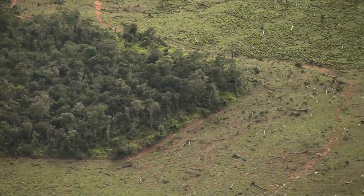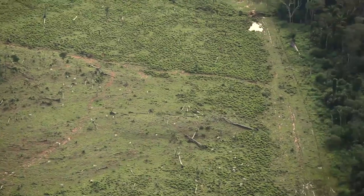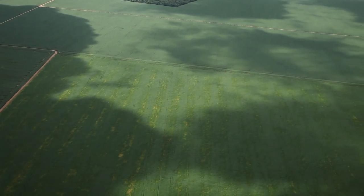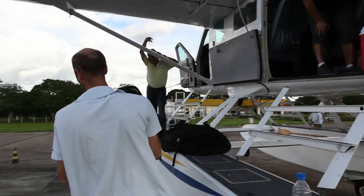We've seen some new areas of deforestation and we've seen some new soya crops planted on areas that were recently deforested. So we need to cross this information with the satellite data.